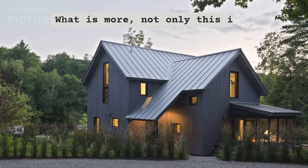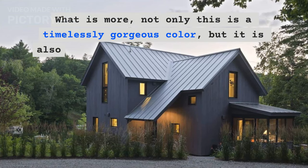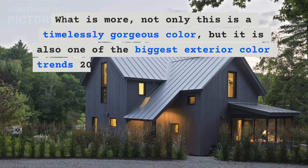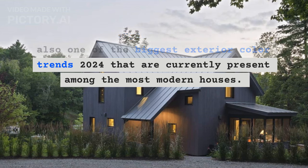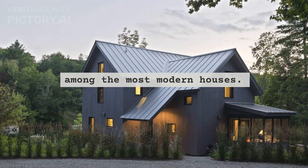What is more, not only is this a timelessly gorgeous color, but it is also one of the biggest exterior color trends 2024 that are currently present among the most modern houses.